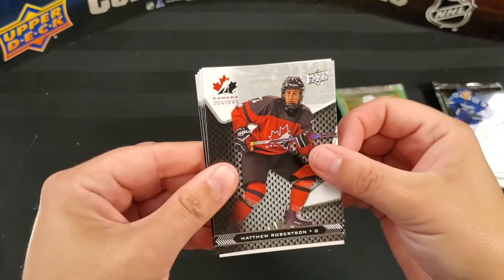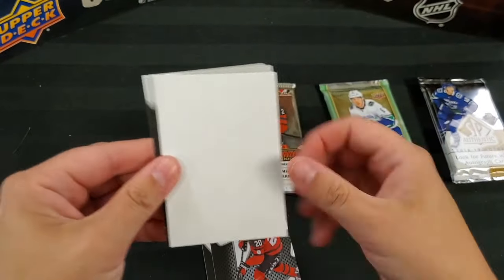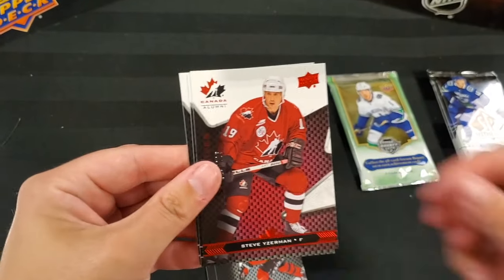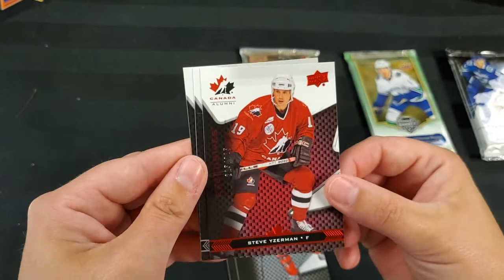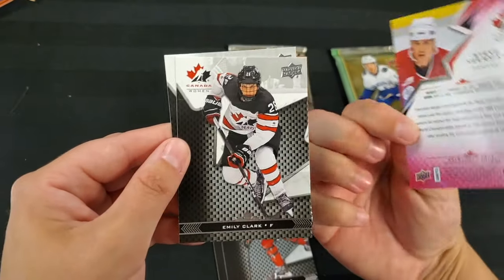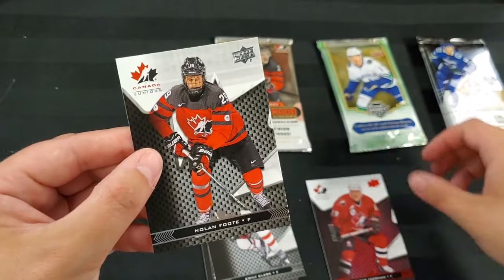Matthew Robertson, Sarah Nurse. Oh — Steve Eiserman, numbered 225 out of 225! Cool parallel card there. Emily Clark and Nolan Foote.